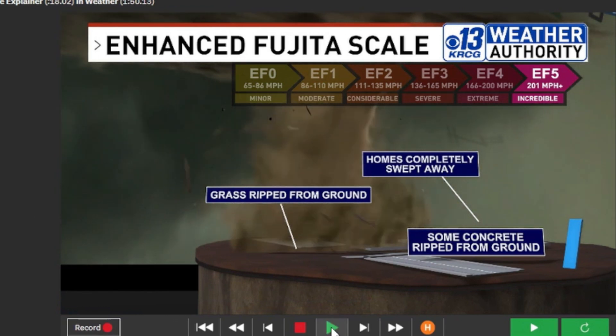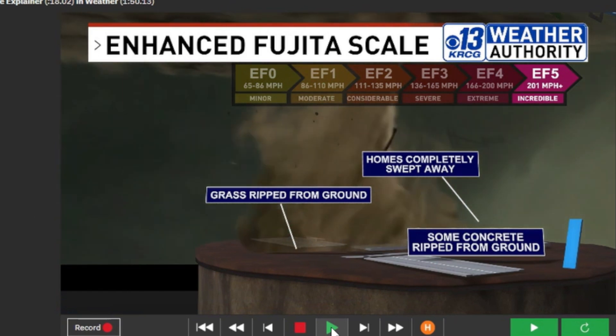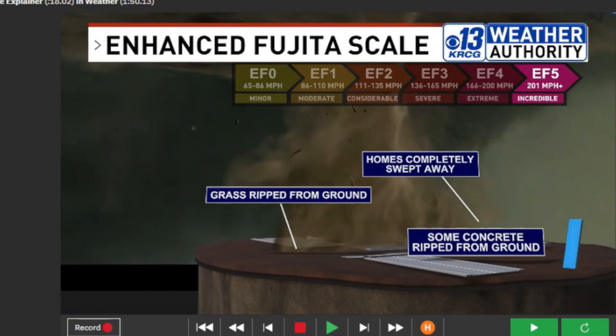So EF four and five are, of course, the worst, but they are also very rare. We don't see them too often, fortunately, but they can happen. We are still seeing severe storm season ramping up. In general, we see the highest amounts of tornadoes in April and May, with May being the highest on average. We've already seen an active season and we're just getting started. Make sure you're weather aware in the coming weeks and months, and keep an eye on the weather with us here at KRCG TV.